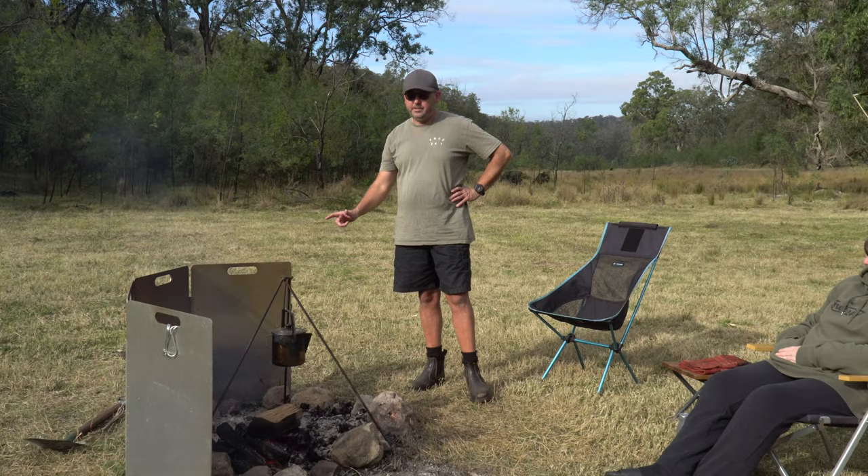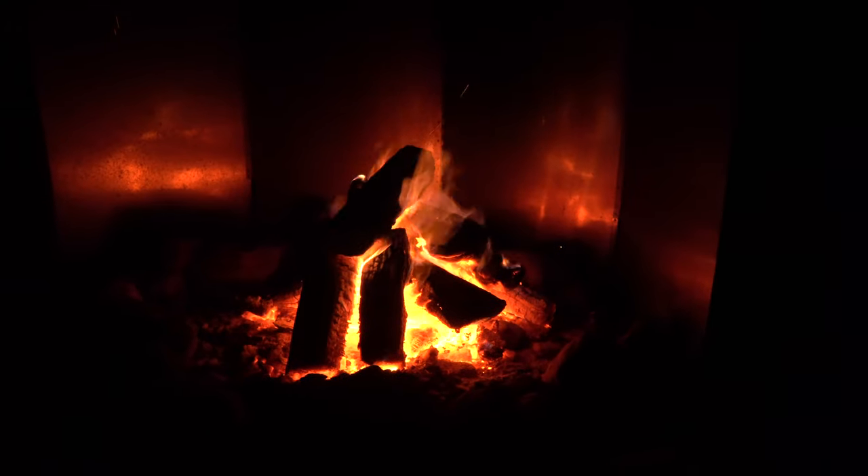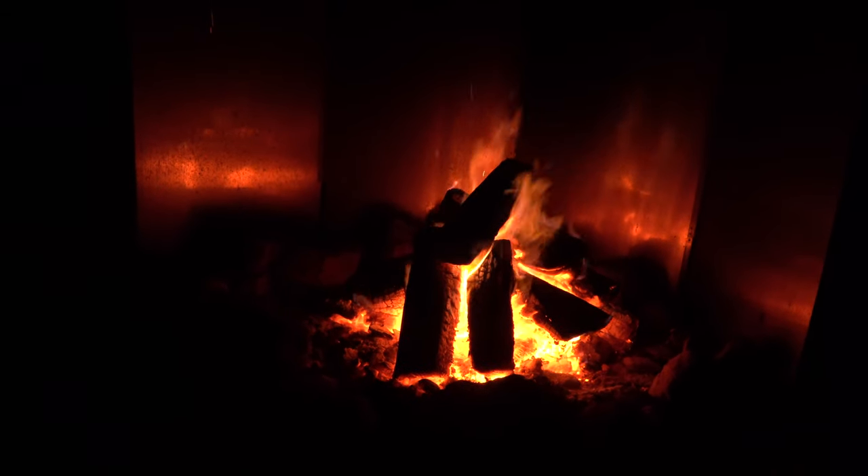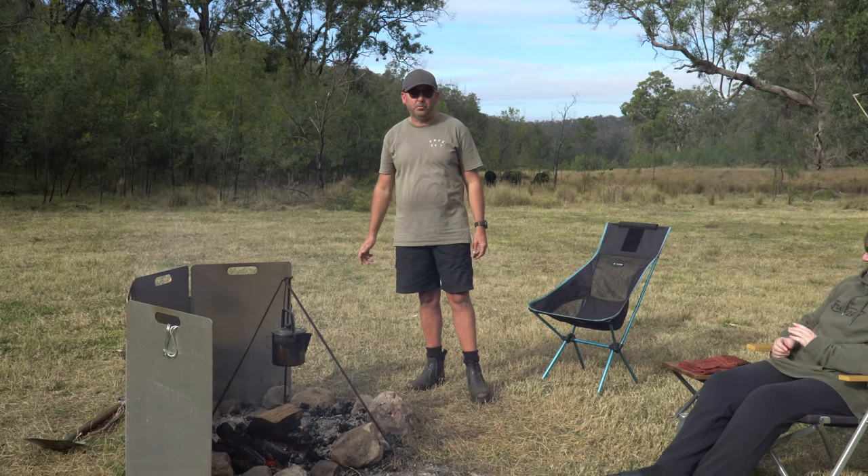We're also using this windshield, and not only is it a windshield — sitting in front of it, just the two of us — it reflects the heat and it's keeping us really warm at night.